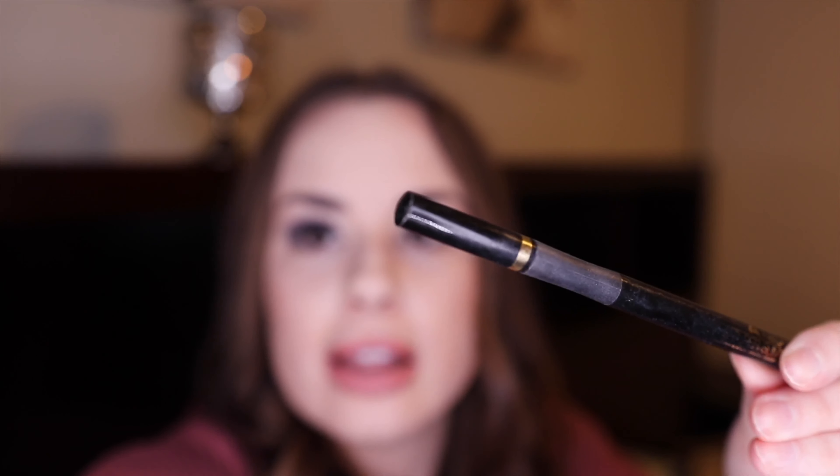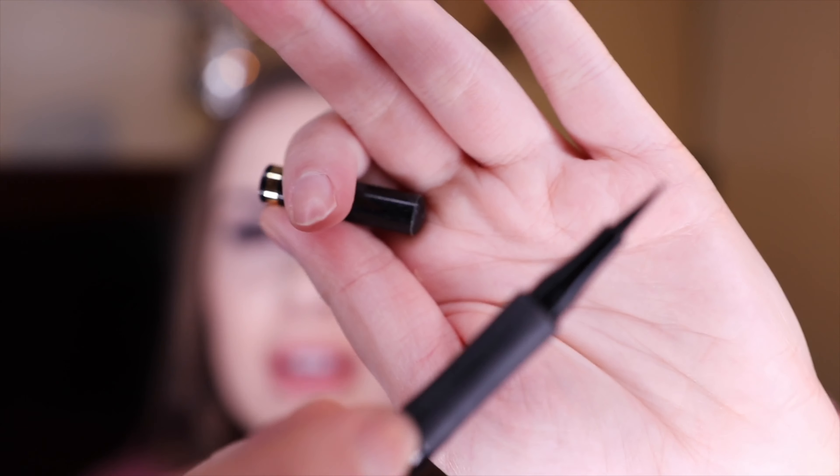Next is the L'Oreal Infallible Eyeliner from the drugstore — I've already repurchased it. It's really good: 12-hour wear, it doesn't smudge, and it's a great thin felt-tip pencil. You can see how thin it is — it's easy to use and it's great quality for the drugstore. I would definitely repurchase that.